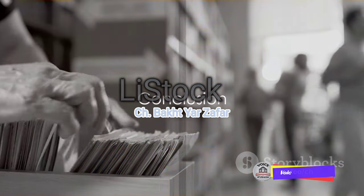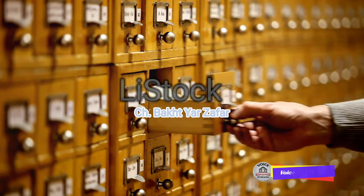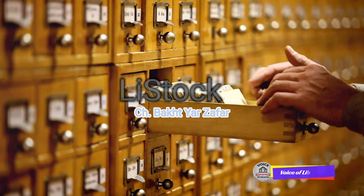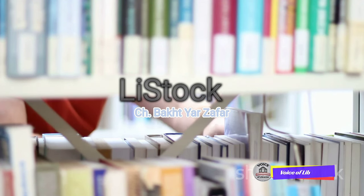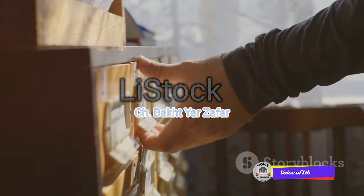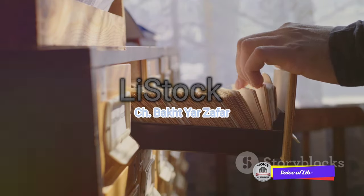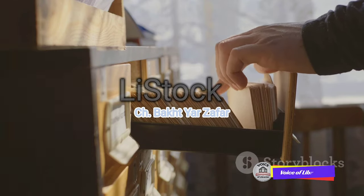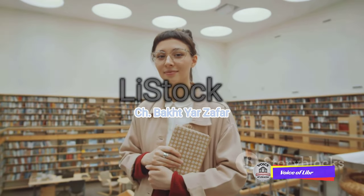In short, a library catalog is your key to unlocking the riches of a library. It's a comprehensive, searchable list of all items in a library, each with its own unique identifier that tells you exactly where to find it. Whether it's a physical card catalog or a digital one, it offers invaluable information about each item and can even guide you to similar items — a powerful tool that turns the daunting task of finding a specific item in a vast library into a simple, easy-to-navigate journey. So next time you walk into a library, remember: the catalog is your treasure map. It's your guide to the wealth of knowledge that lies within.